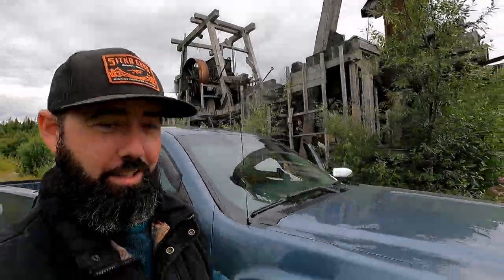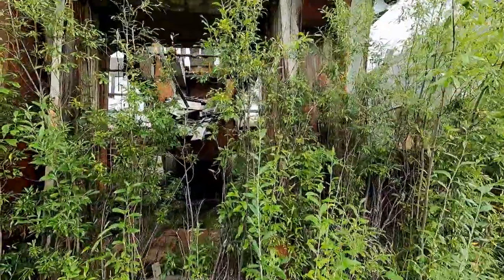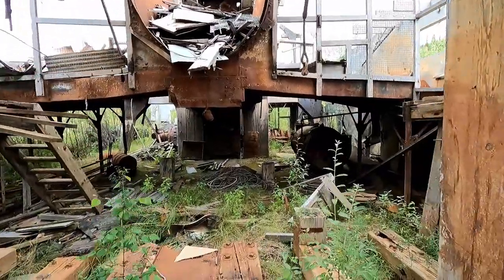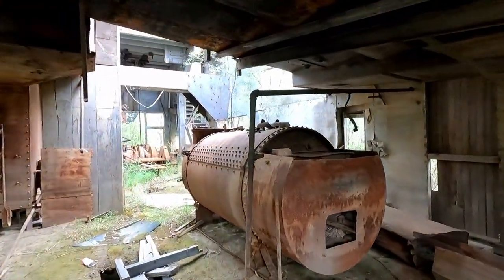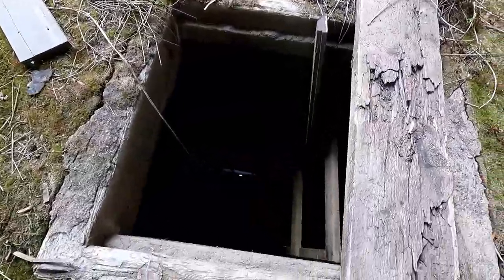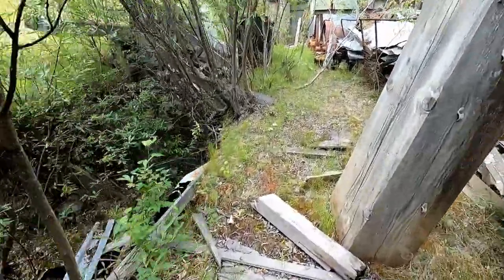The Yukon is actually full of these old dredges — you just have to know how to find them. Lucky for me, we didn't get lost. Asia didn't really know how to find it, but we're here. And we're very lucky that it's not in the water. What's really neat about this — this looks like ground right here, but it's not. That's just the floor of this massive boat. It's full of water, but this thing used to float. This is kind of a channel that it's sitting in, and it would have mined its way into this spot.